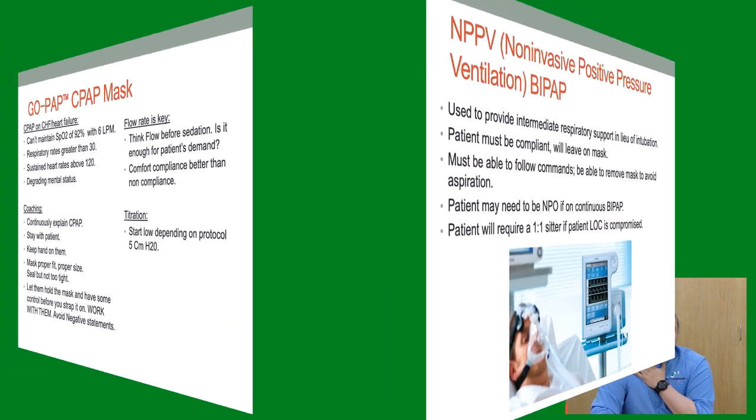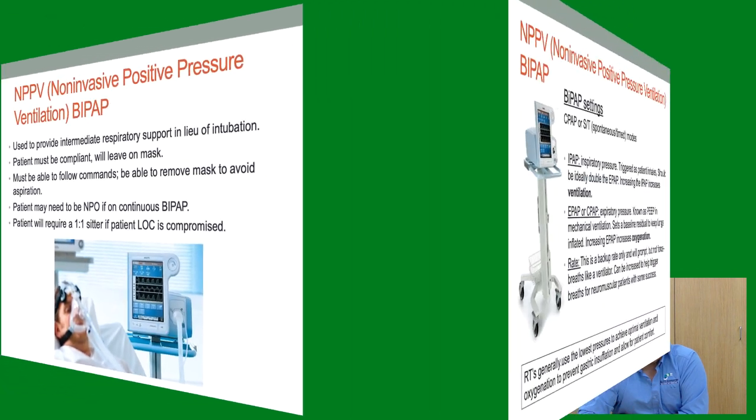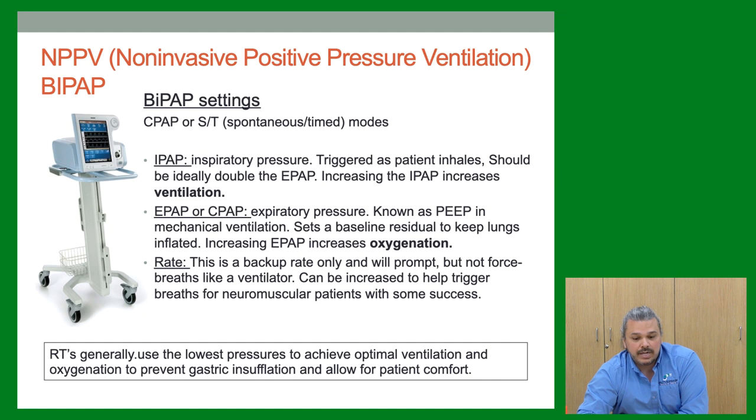BiPAP — non-invasive positive pressure — is used for sicker patients when CPAP doesn't cut it, and they meet criteria where they don't need to be intubated but need to be compliant. BiPAP is actually a trade name — it's often called bi-level. There are two settings: IPAP (inspiratory pressure support on inhalation) and EPAP (expiratory pressure, equivalent to PEEP and CPAP). There's also a backup rate, but it's just that — a backup, not a ventilator. It nudges them if they have apnea periods.